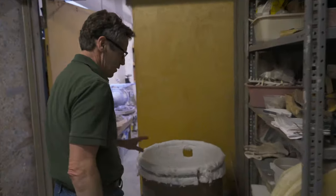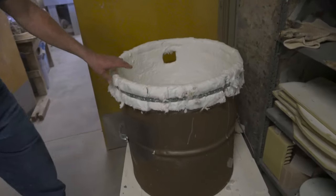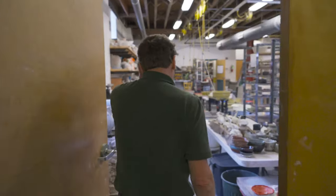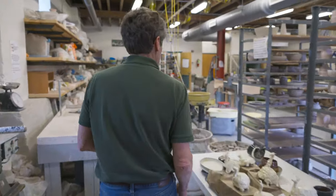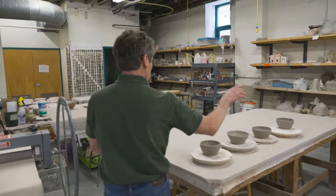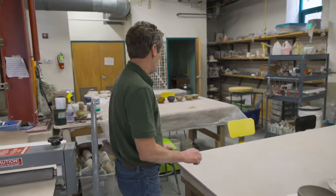We've also recently built a raku kiln, which we haven't used yet, but that is a quick firing — a very different technique than the gas kiln. We also have hand-building tables. We've got three of these, so if you're not into wheel throwing, you work on these tables covered with canvas.